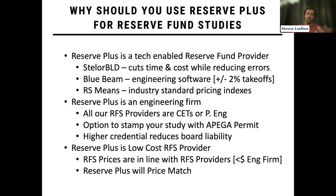Why would you use Reserve Plus versus another Reserve Fund provider? One of the biggest reasons is that we are a tech-enabled Reserve Fund provider — very technology focused. We use Stellar BLD, which is the other side of Stellar. It's a Reserve Fund writing tool that engages the condo board and the condo manager very early on through a kickoff and interview, gathers all that data through the interview and file collection, and moves it into on-site inspection via an on-site inspection app.